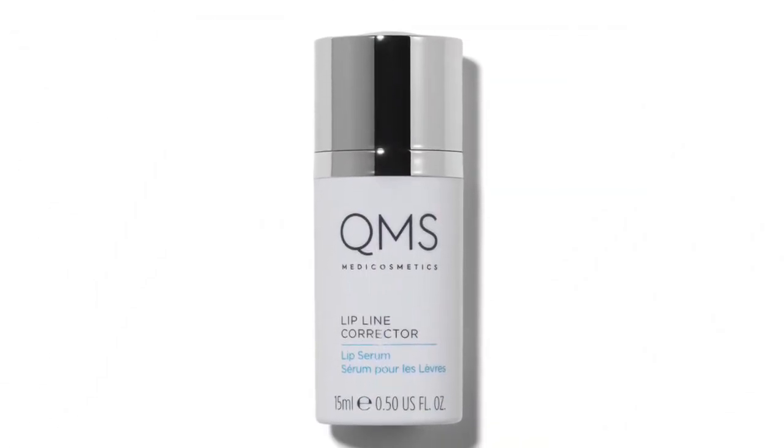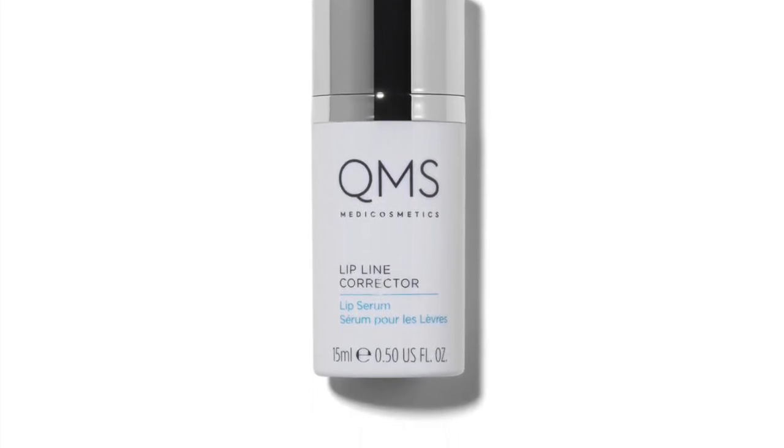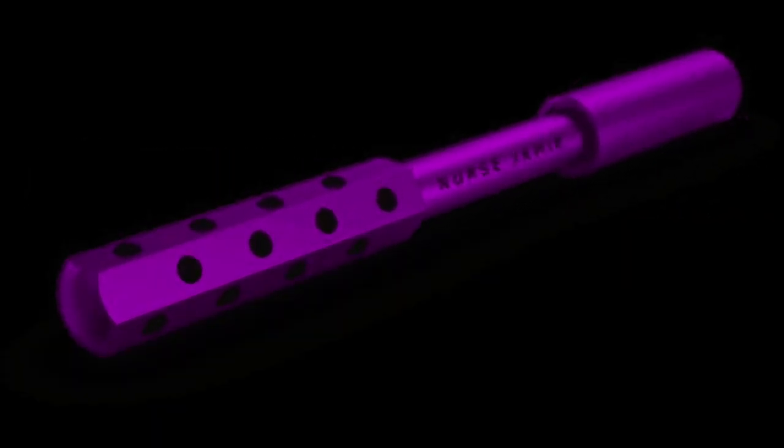Our second choice for Boxy Luxe is the QMS Lip Line Corrector, which is $180 plus — about $155 in European pricing. The other option was a Cosmetic Facial Roller. I couldn't find exact pricing for this, but the nearest comparable Jamie one was going for $69. Again, a huge difference in value.